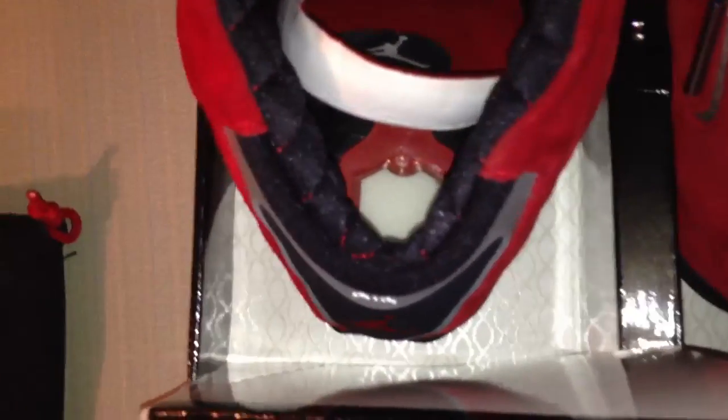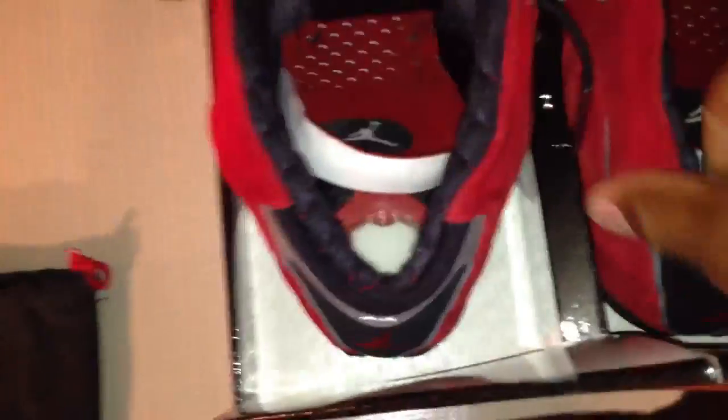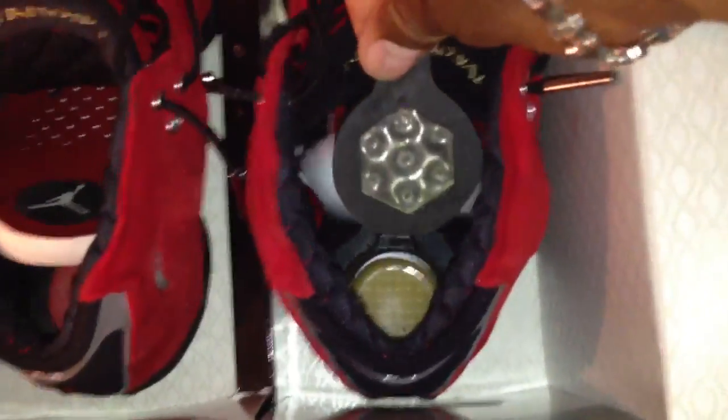The red is the low-profile zoom air unit, which is for the smaller players — the guards. The black right here, which I'll pop into this shoe so you can see it, is for the forwards and the centers — the big guys. If you want to take it out or switch them, all you do is push right here, which releases it, and then you go in and take it out and interchange them. They also came in this black suede bag right here with a red Jumpman on it.